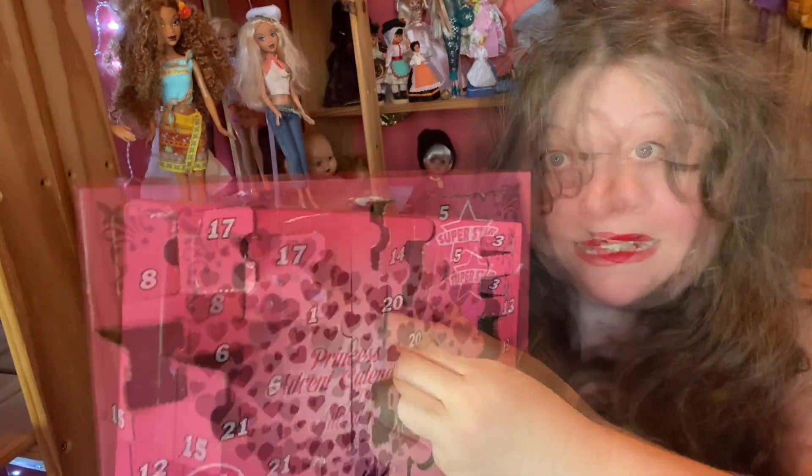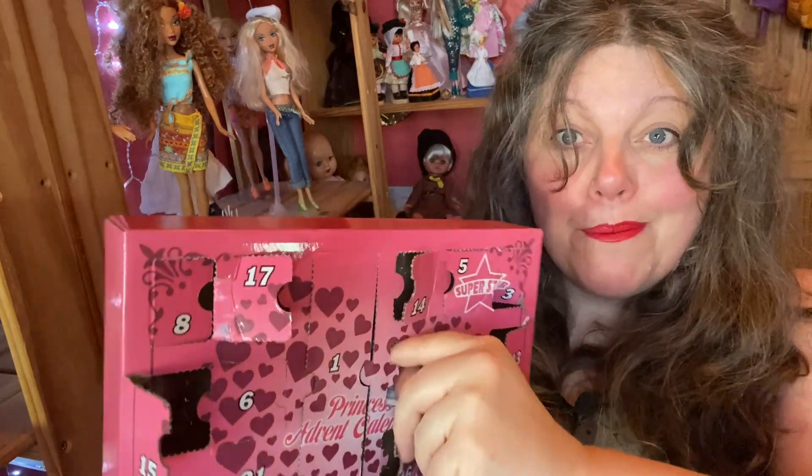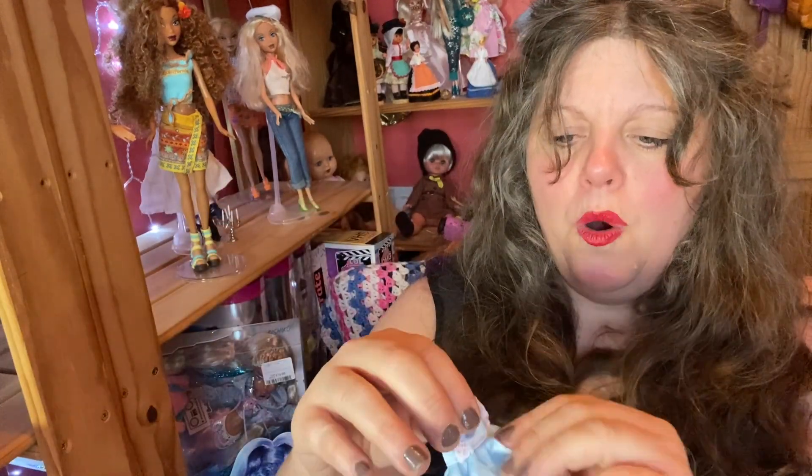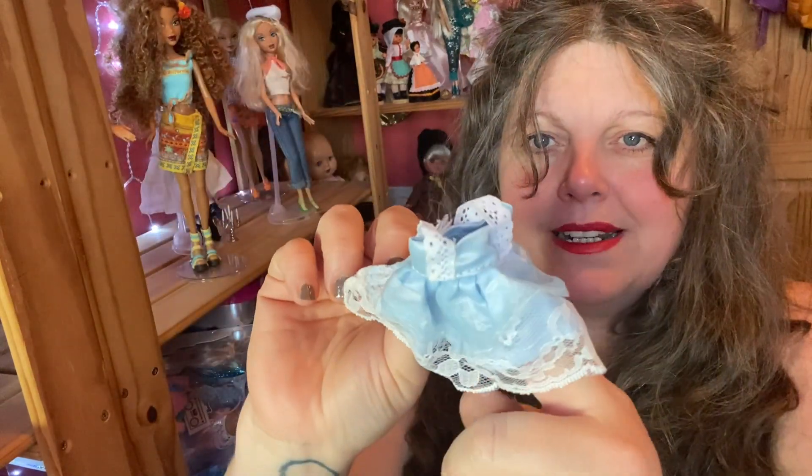So mermaids and a strawberry and a cat dress — life doesn't get any better than that really. Window number 20 today, let's see what we have. Imagine if it was a cat dress! It isn't a cat dress, but oh boy, that is incredibly beautiful.